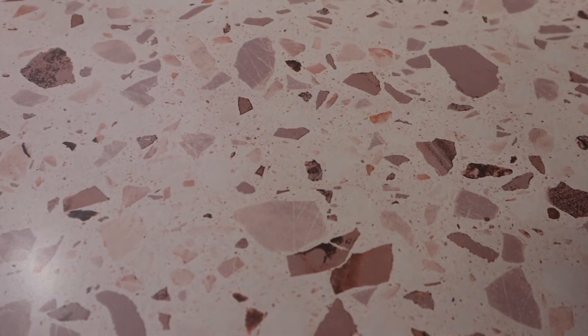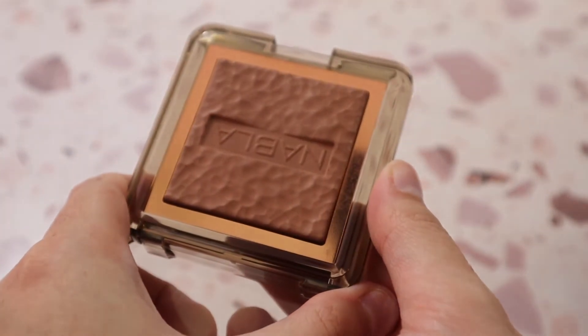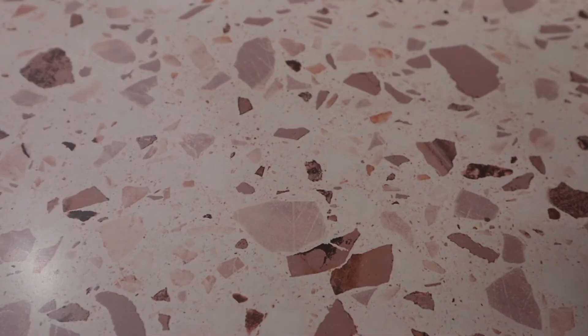A bronzer I haven't had very long is the Nabla Skin Bronzing Bronzer in shade Dune — still testing it. I purchased one during the 21 Days of Beauty and I'm not sure how I feel yet. Another one is the Maybelline City Bronzer in shade 200 — a really good one. I love that it's not warm-toned at all; it can almost lean a little yellow, but I do enjoy it.